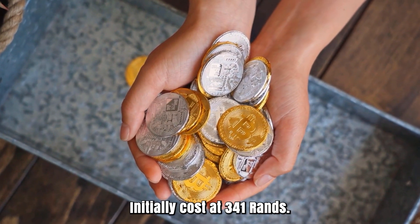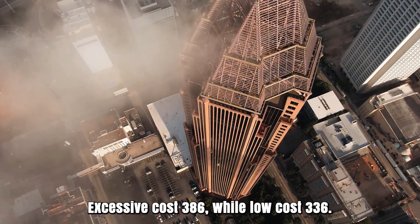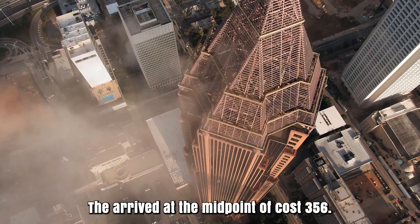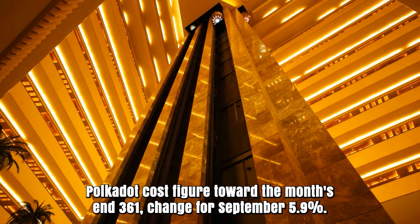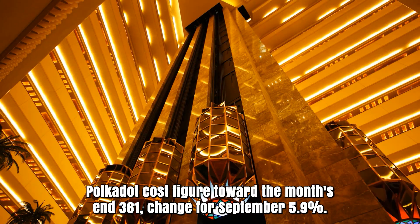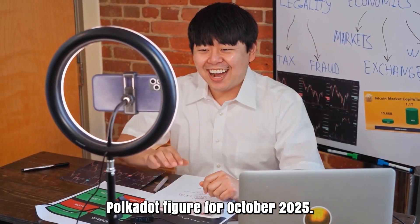Polkadot cost expectation for September 2025. Opening cost at 341 rands. Polkadot cost figure toward the month's end: 361. Change for September: 5.9%.